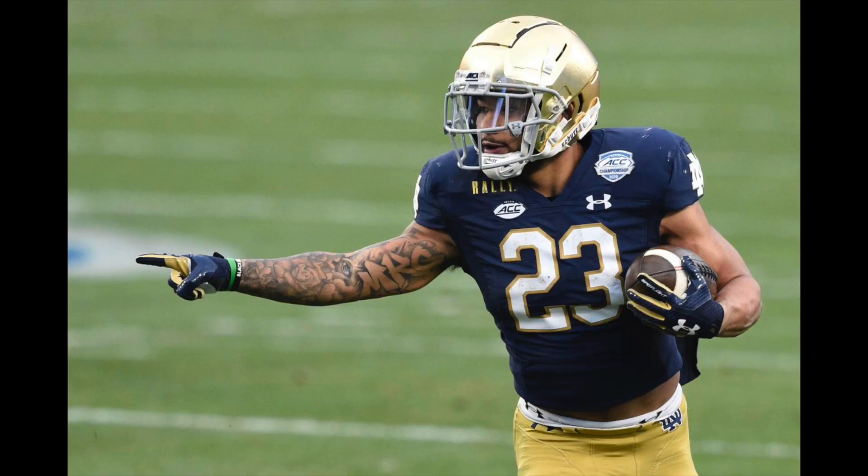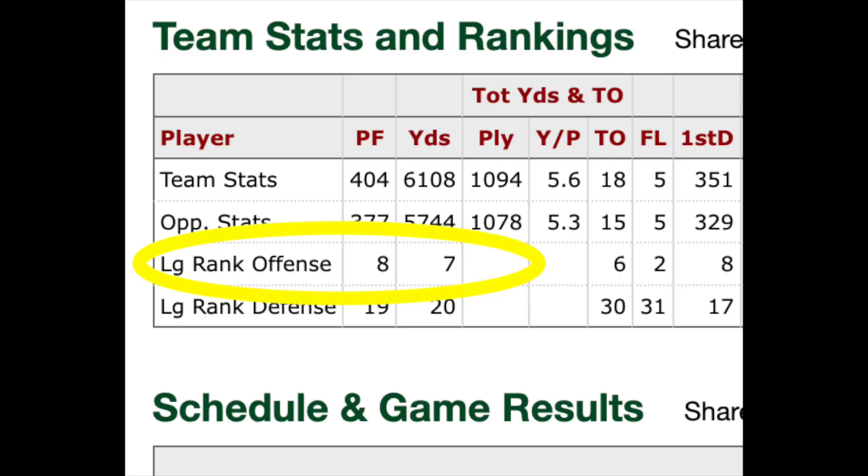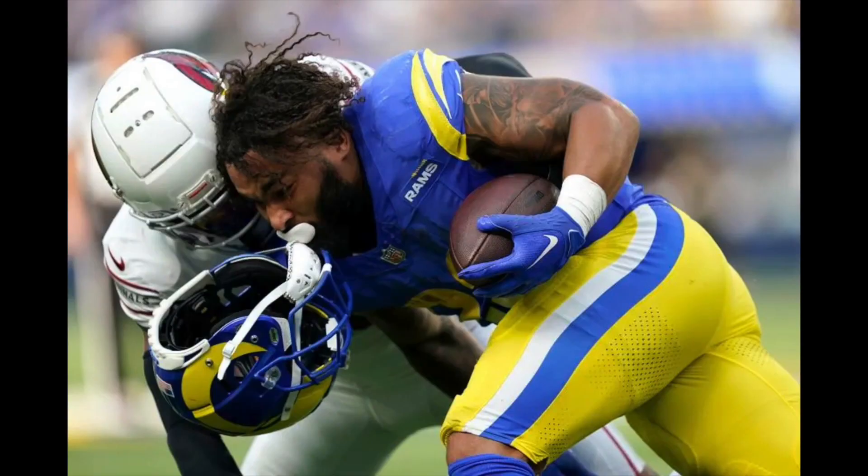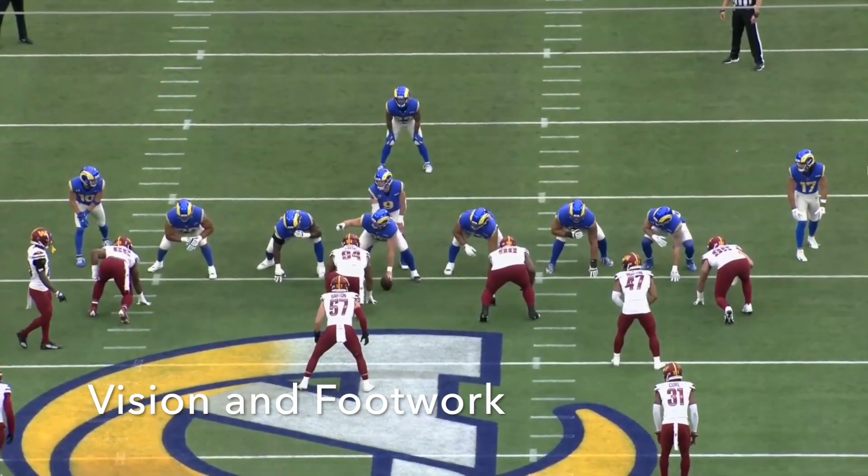He was drafted out of Notre Dame in the fifth round last year, and this year he came on the scene along with all the other weapons the Rams have on offense. As a player, I would describe him as two people combined. My first is Warrick Dunn, who played for my Falcons, because he has the vision to run between the tackles and find space. I also compare him to Emmitt Smith, who had great vision but also had a short, powerful body — about 5'9", 200 pounds. Kyron is about the same size, a little under 200 pounds, but he has a lot of power to break tackles. His best trait is his vision and footwork, and I'm going to talk about that right here.